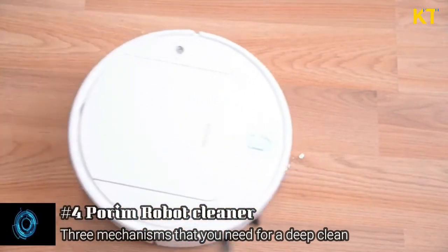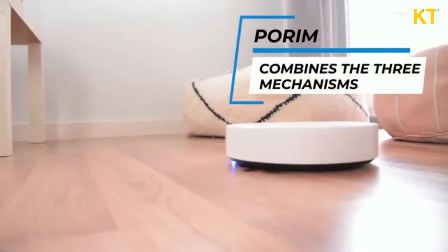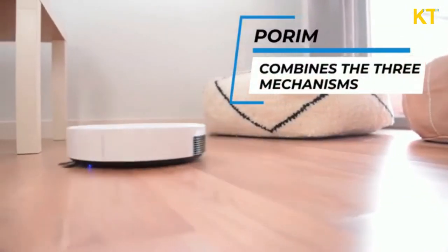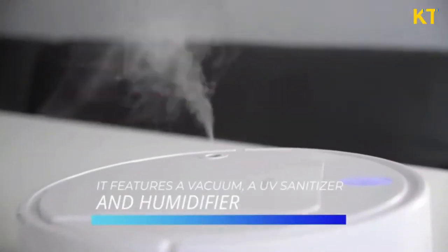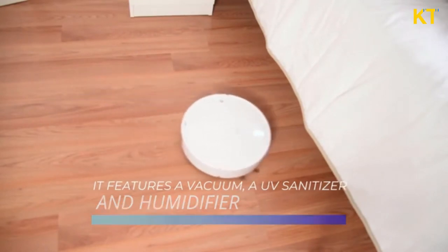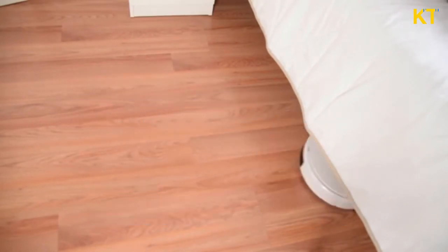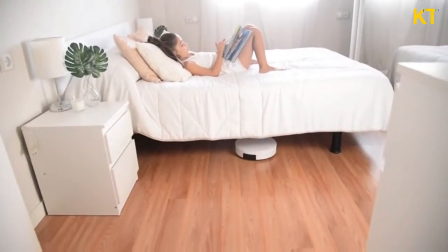PoRim Robot Cleaner can help you there. Our robot cleaner combines the three mechanisms that you need for a deep clean, featuring a vacuum, a UV sanitizer, and a humidifier. This means that anywhere PoRim Robot Cleaner wanders, true cleanliness and freshness are sure to follow. It's lightweight, slim, quiet, and powerful.